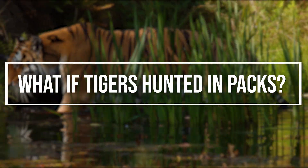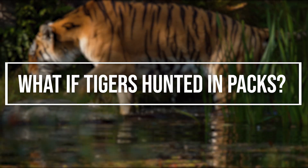But what if tigers hunted in packs? Would any of this change, and if so, what?